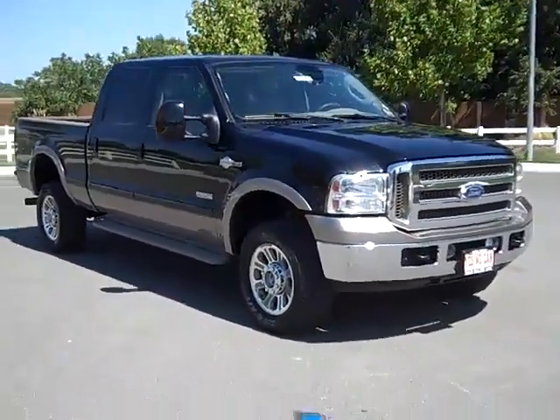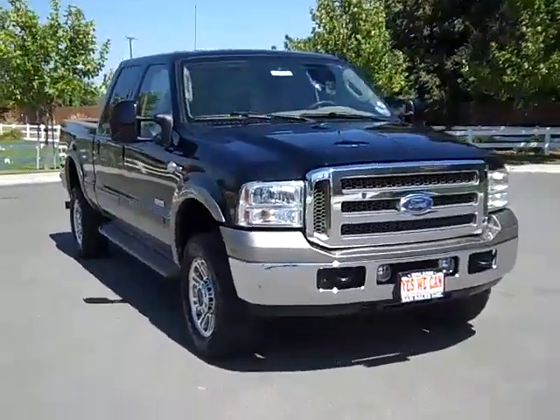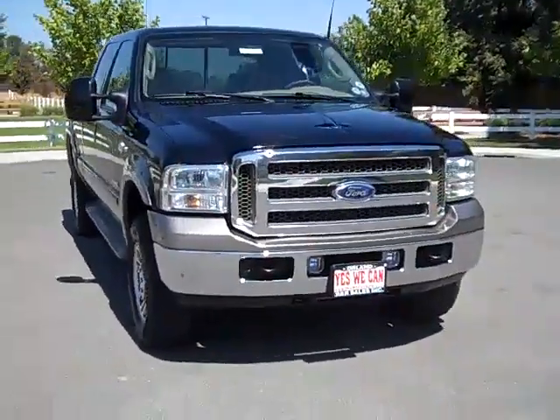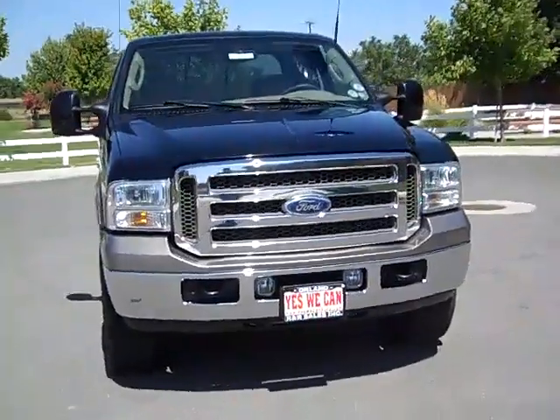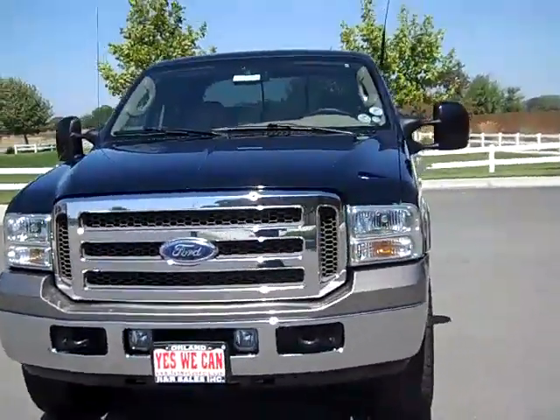Hi internet friends, this is John Ackman from R&R Sales here in Orland, California. Today I'm bringing you a 2006 F350 King Ranch Edition. This truck's in great condition. It's a 6.0 diesel.